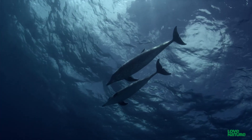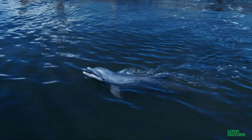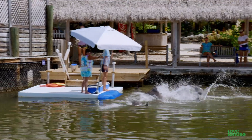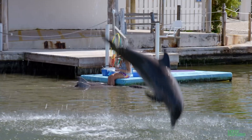Senses help different species navigate their world, but some animals have incredible extra senses, including dolphins. This is the Dolphin Research Center in Grassy Key, in the heart of the Keys, a chain of tropical islands off Florida's southernmost tip.